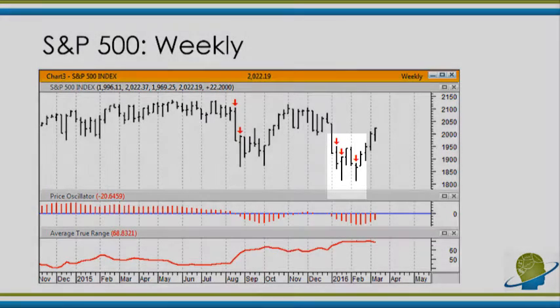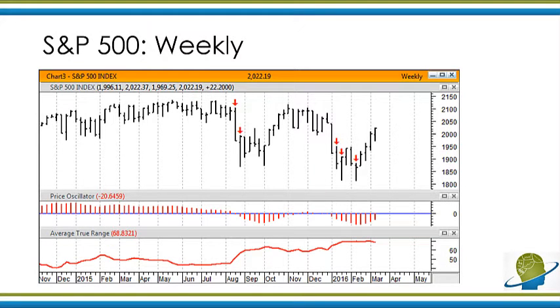We can also see the market has made some new six month lows — those are the red arrows in early 2016. To me, that tells me the general trend of the market is still down. You can see we are still making a series of lower lows and lower highs, which tells me that the US market is still in a general downtrend.